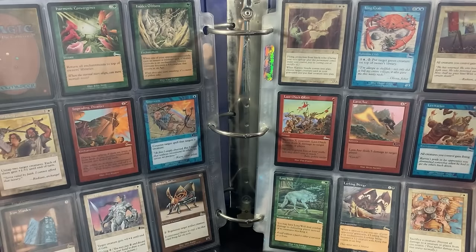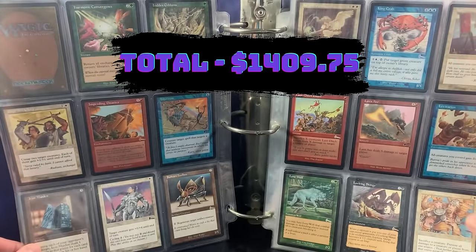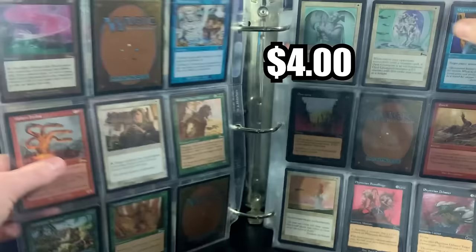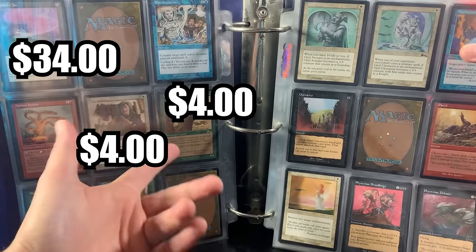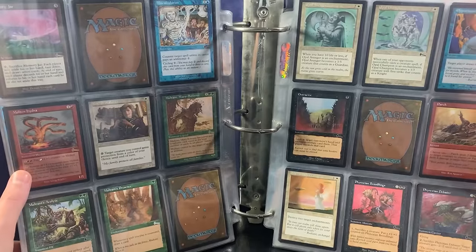Moving on to the next page. Iron Maiden at the bottom there — this is so cool. Last Ditch Effort, Levitation, Karmic Guide at the top, Memory Jar, Moltani, more reserve list, Mother of Runes, Molten Hydra. This is just insane.